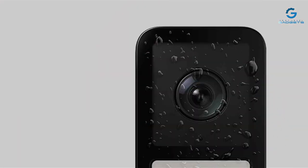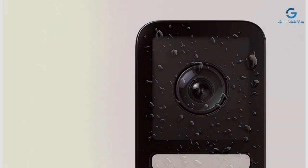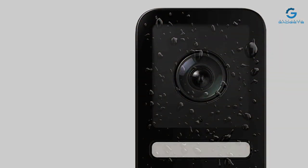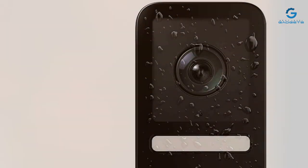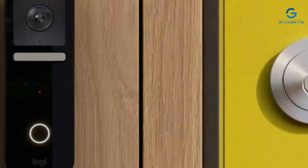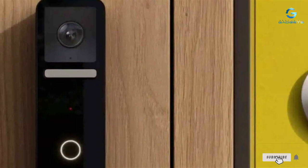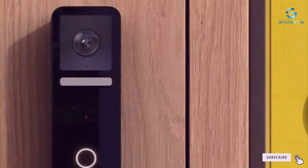In today's tech-savvy world, upgrading your home security with a smart doorbell camera is a smart move. Each product we've explored today offers unique features tailored to different needs, ensuring there's an option for everyone. Remember, peace of mind is priceless. And with these top picks, you're well on your way to a safer, smarter home.